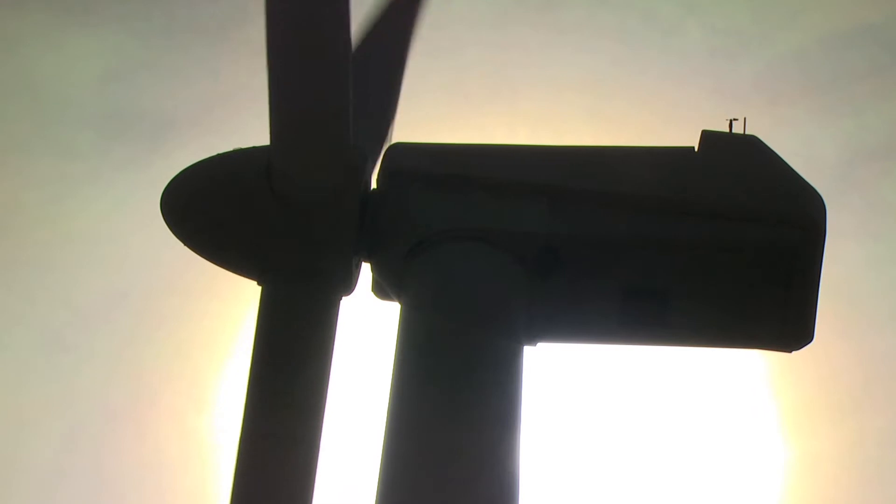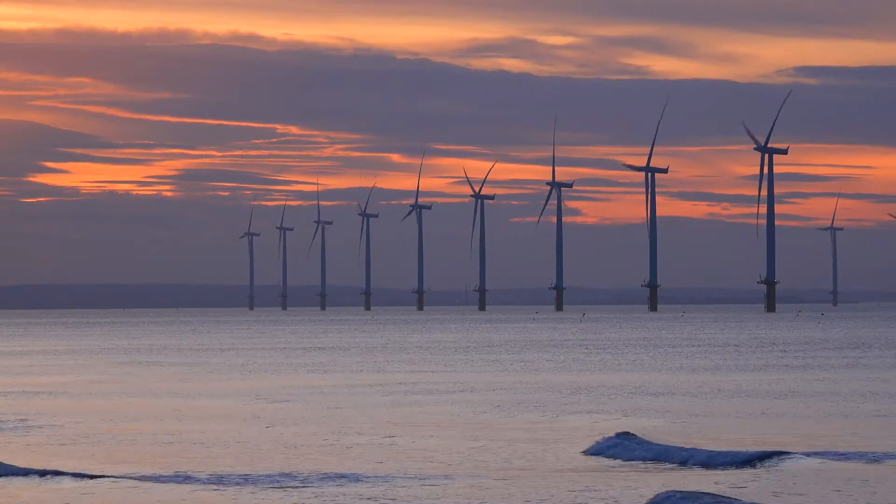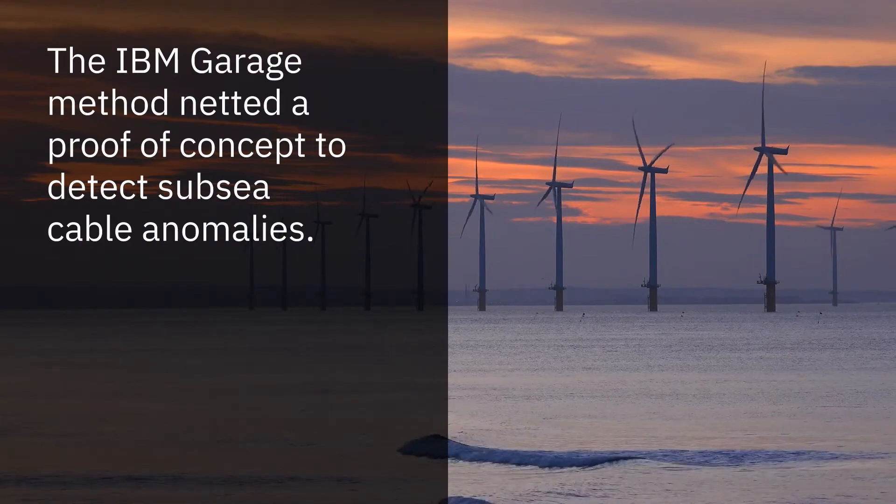We see renewables as the future for energy, and we see it as the next step for us as a business. Subsea cables are the umbilical, really, between the offshore wind and the consumer on the land. And without that infrastructure, the wind farm is useless, essentially.